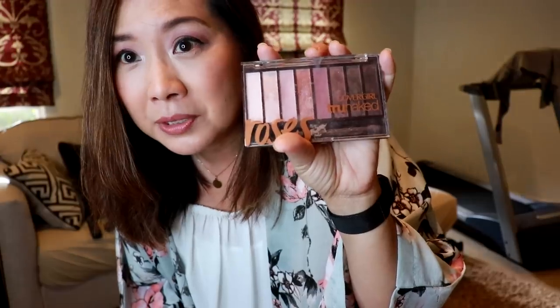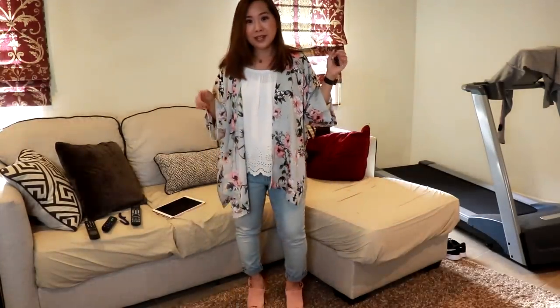For jewelry, the necklace is from The Peach Box, and the earrings are from a craft fair — my daughter's clarinet teacher makes jewelry. She also has an Etsy store, so I'll link it in the description box. For makeup, on the eyes I have the CoverGirl TrueNaked Roses palette — it's like a dupe for the Urban Decay Naked 3 palette. On the lips, I'm wearing Urban Decay in 'Liar' — a very pretty nude lipstick. Lately I've been more into drugstore makeup.